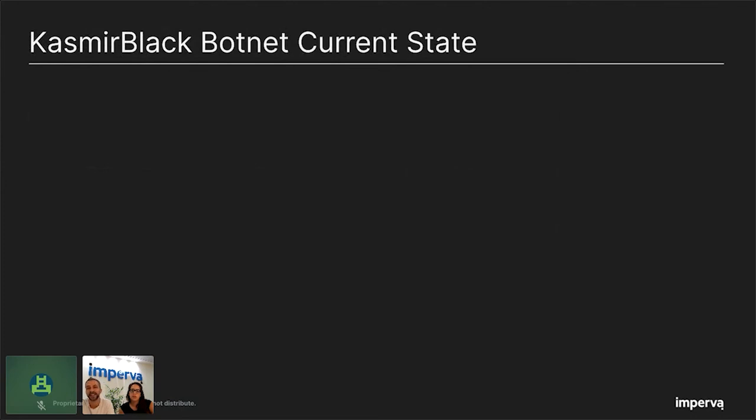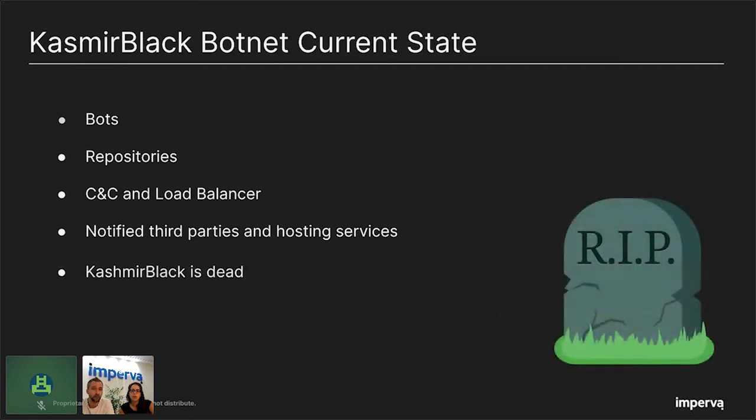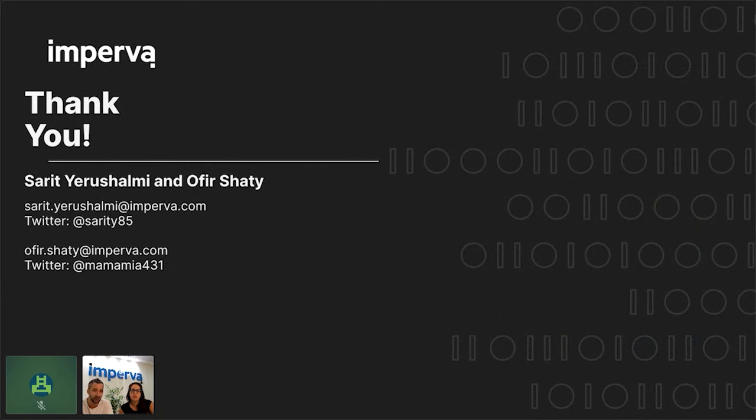You are probably wondering about the current state of the Kashmir Black botnet. When we decided our research had come to an end, we collected IPs, host names, hosting services, and every possible piece of information from bots, repositories, the CNC, and all entities. We notified the owners of infected servers and hosting services about the malicious activity. Today, the Kashmir Black botnet is dead, at least as we know it — we checked our data lake and couldn't find any traces of new infections. Thank you very much for listening to our talk about Kashmir Black botnet. For additional information, you can read the two blog posts we wrote — just search for Kashmir Black botnet on Imperva's site.